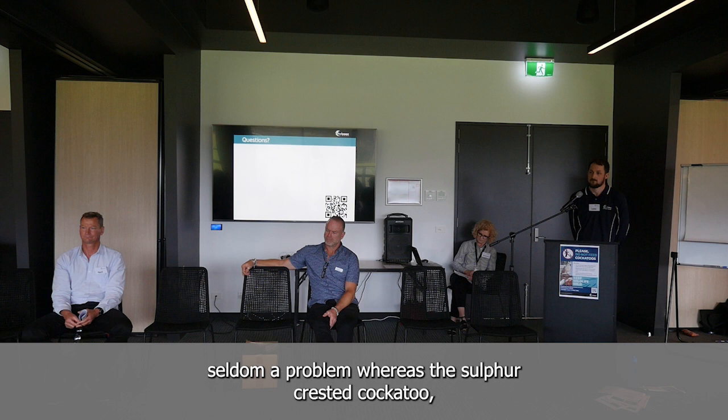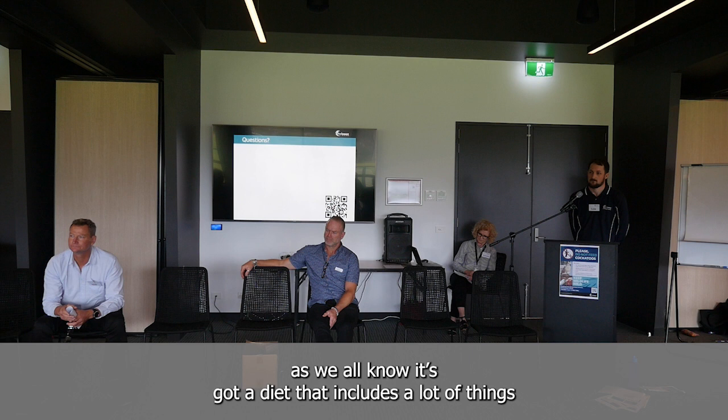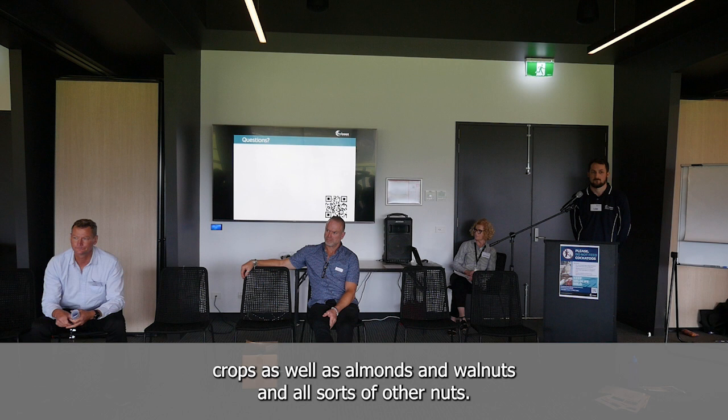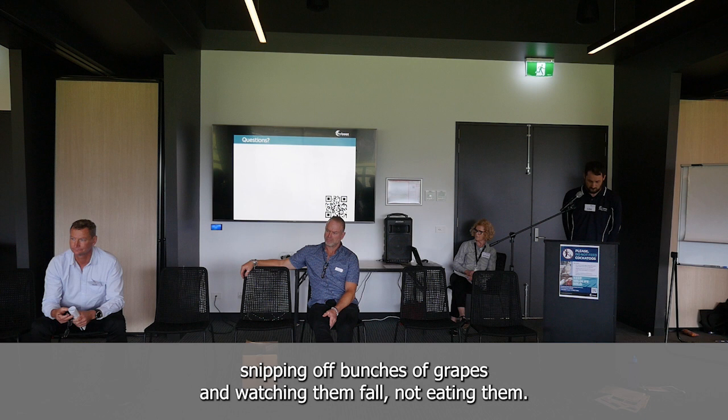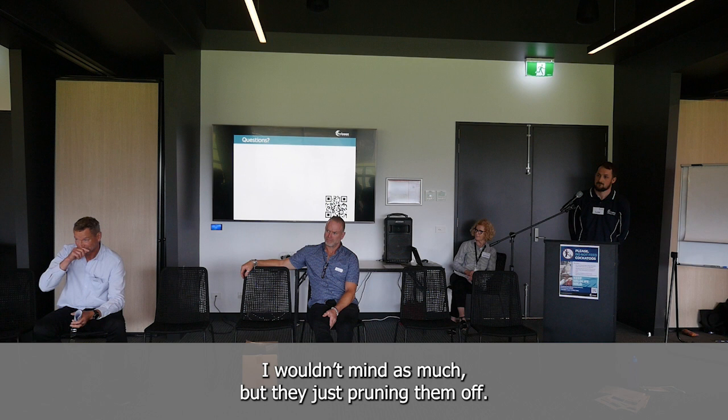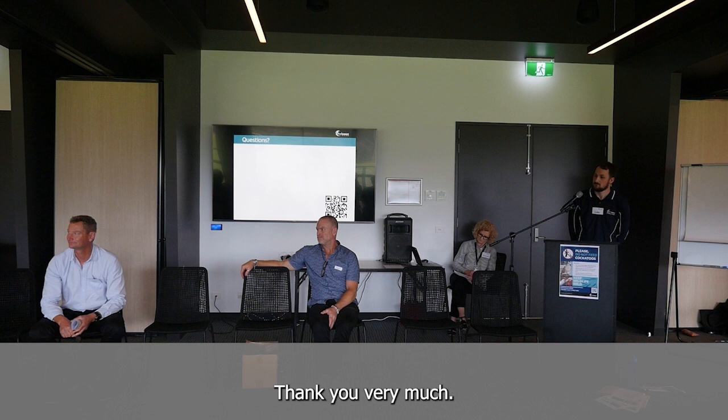Whereas the sulfur-crested cockatoos, as we all know, have a diet that includes a lot of things we like to produce for ourselves — cereal crops, oilseed crops, almonds, walnuts, and all sorts of other nuts. They've been seen in vineyards, snipping off bunches of grapes and watching them fall — not eating them. The wine growers said: 'If they ate them I wouldn't mind as much, but they're just pruning them off.' So they're very different birds.